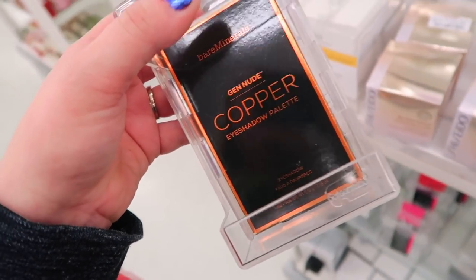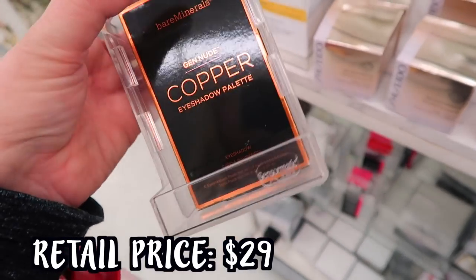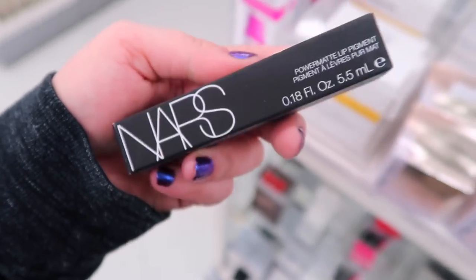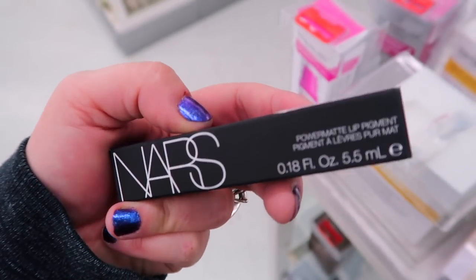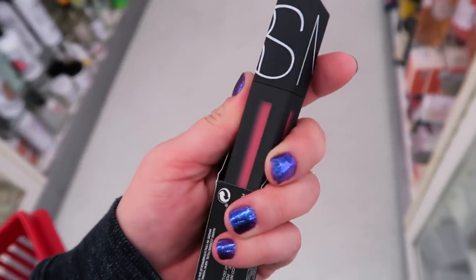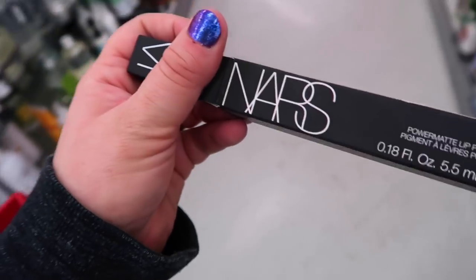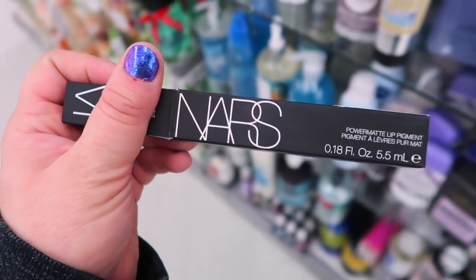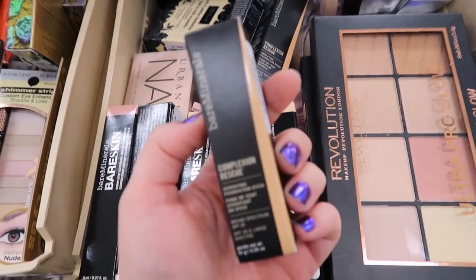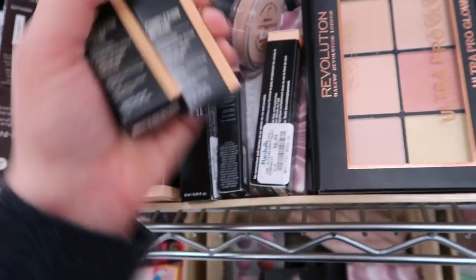They also have the Bare Minerals Gen Nude palettes - it looks like they're bringing these back. I see the shade Copper, which is the only one. This came out about a year ago at TJ Maxx and is going for $9.99 - these are really good quality eyeshadows. Some new NARS stuff is starting to trickle in as well. It seems like my TJ Maxx is just getting them now. This is the Power Matte Lip Pigment in the shade Call Me for $7.99. I feel like this is one of their liquid lipstick formulas - fairly new from NARS. There's some pretty good stuff coming. There is a ton of Bare Minerals this week - I found more of that foundation stick in Natural 05.